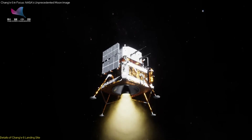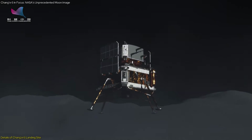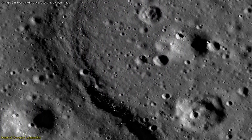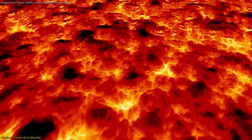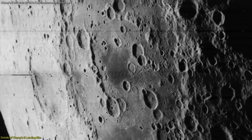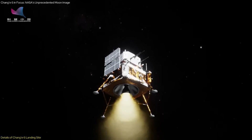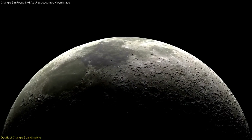Chang'e 6 landed at approximately 42 degrees south latitude and 206 degrees east longitude, at an elevation of about minus 5,256 meters. This location is near the southern edge of the Apollo basin, a prominent impact crater approximately 306 miles (492 kilometers) in diameter. The Apollo basin and surrounding areas are characterized by basaltic lava flows that erupted around 3.1 billion years ago, creating wrinkle ridges — long, narrow ridges formed by the compression of the lunar crust. The landing site of Chang'e 6 is strategically positioned between two prominent wrinkle ridges, making it an ideal location to study these geological formations.